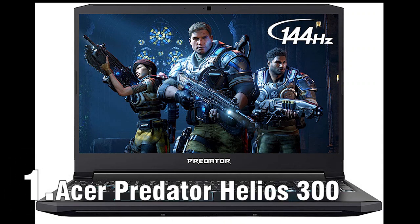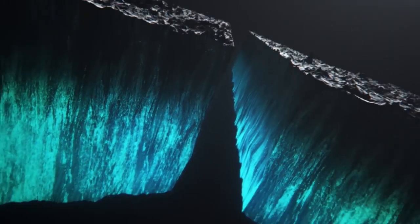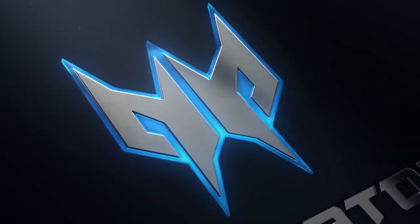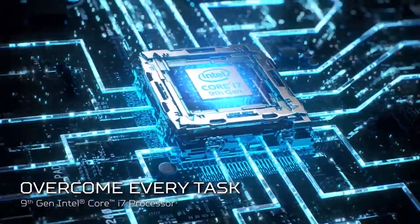Acer Predator Helios 300 is one of the most popular gaming laptops among professional gamers, offering many decent features for a great price. The previous model of Helios 300 was also prevalent, and this one comes with even more improvements. For instance, its display now has a skinny bezel and the thermal mechanism has also improved. It features 4th Gen Acer Aeroblade 3D fans, which offer 45% more airflow.